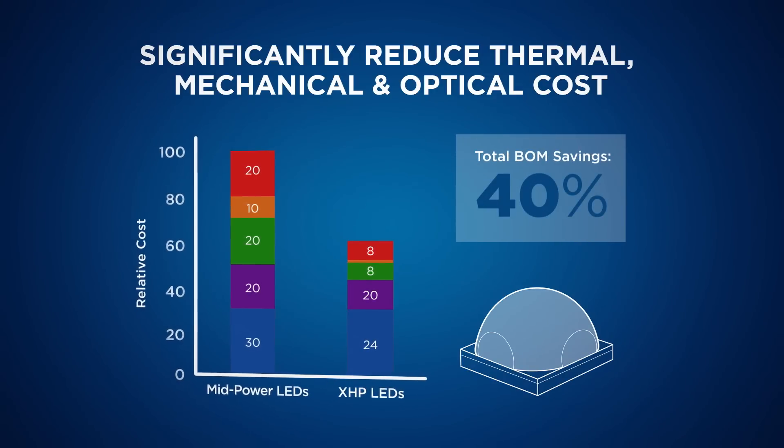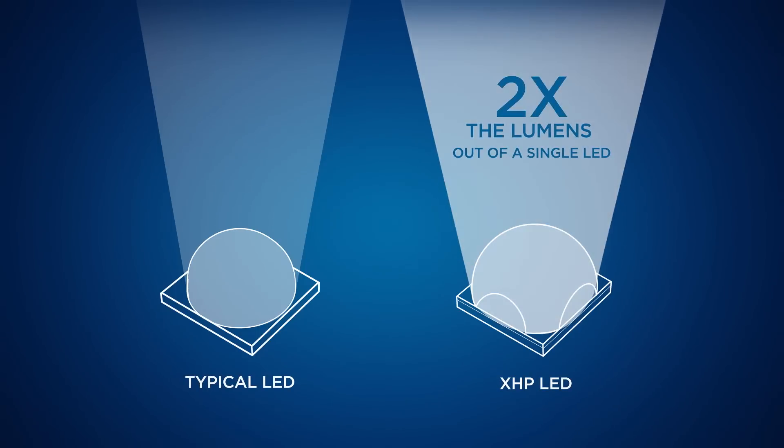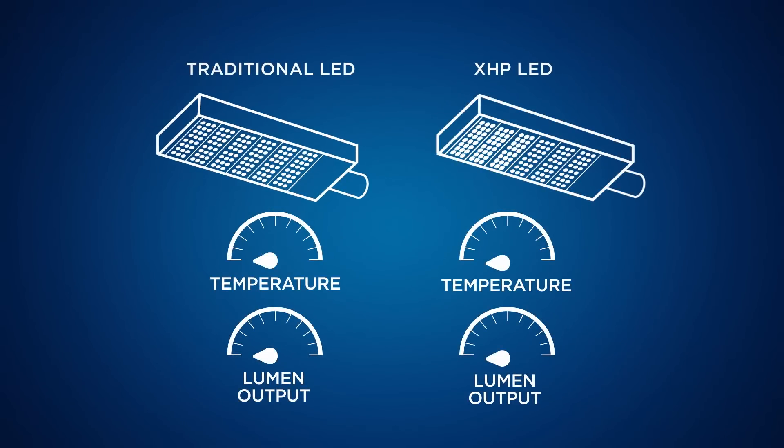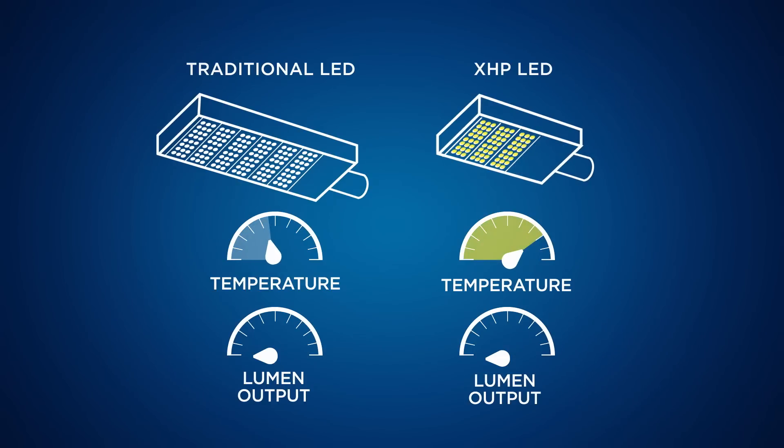Second, the XHP doubles the lumens of a single LED. Here's an example of a street light using traditional LEDs. By making the switch to the XHP, the light can use less material and operate at a higher temperature while producing more light.